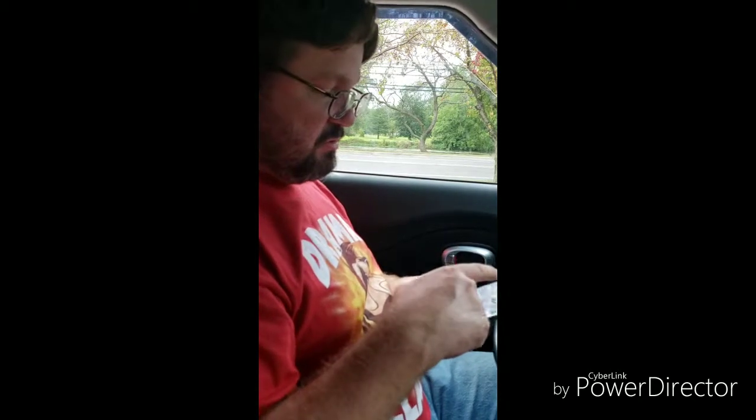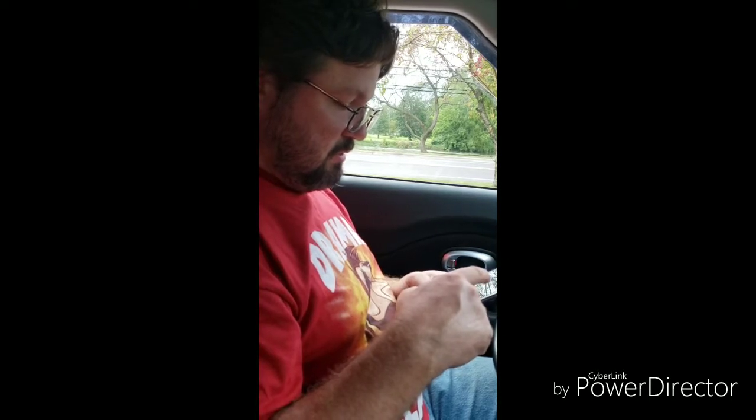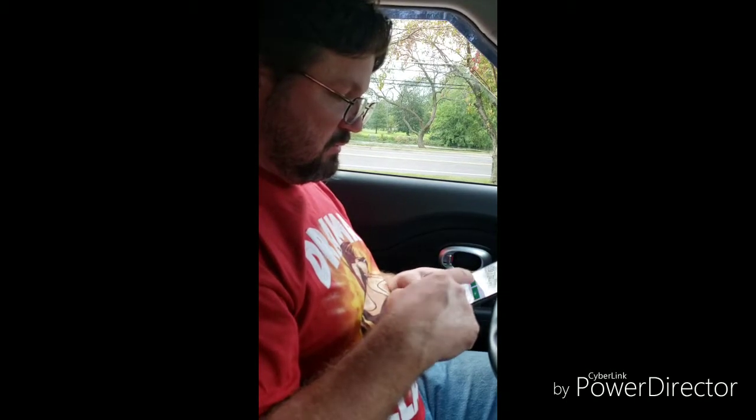First to find — congratulations! The geocache location is GC60C8B. We are in the city of Monroe, here in Michigan.